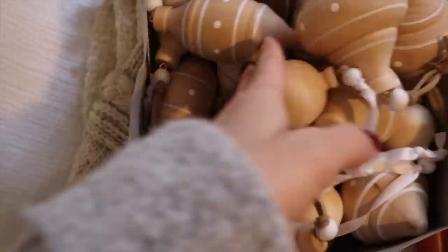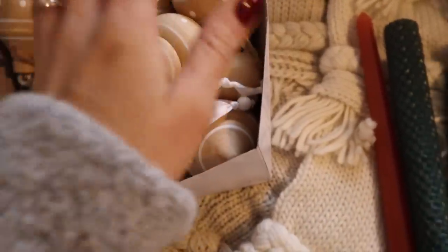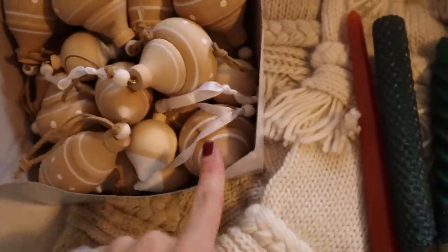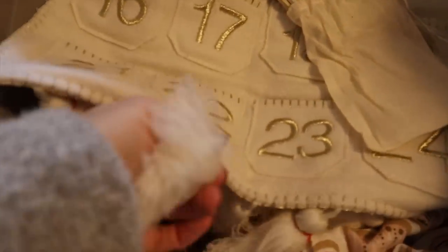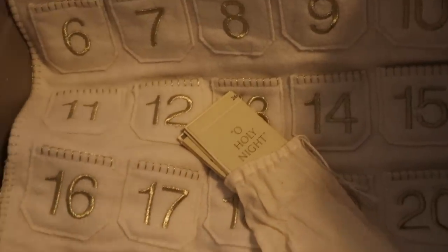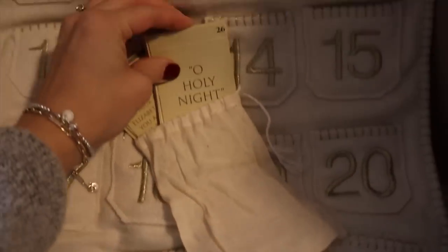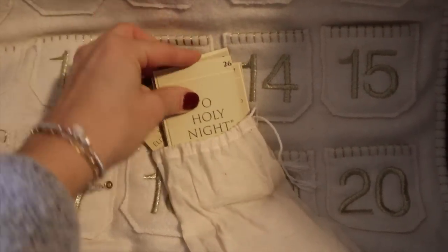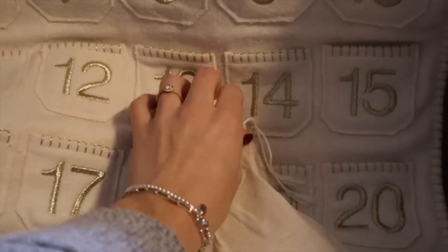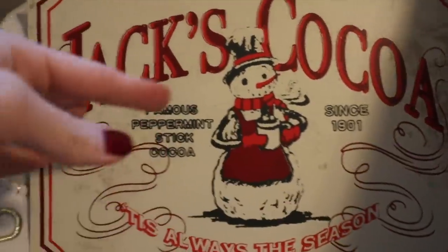I've been collecting Christmas stuff since high school. These wood ornaments were my Christmas present my senior year — I wanted them for when I had babies so I wouldn't have breakable ornaments. I'll try to find similar ones and link them. I have my advent calendar — the basic one from Target — and advent cards that are Bible verses, little readings to go with each advent day, which is super important to remember why we're celebrating Christmas.